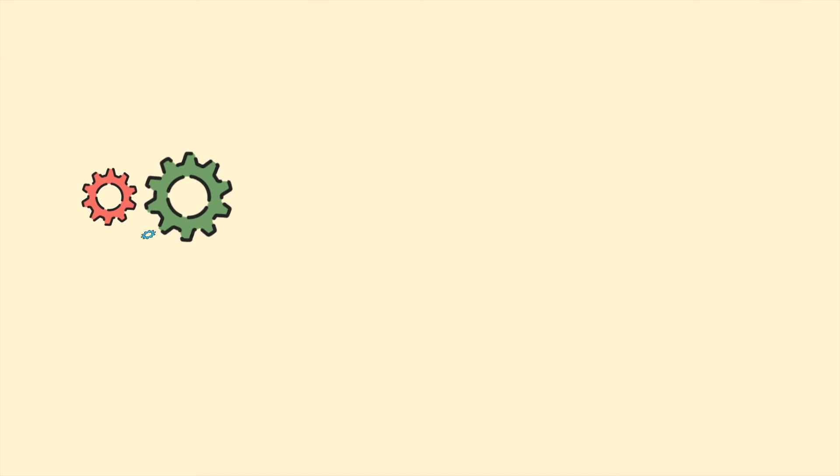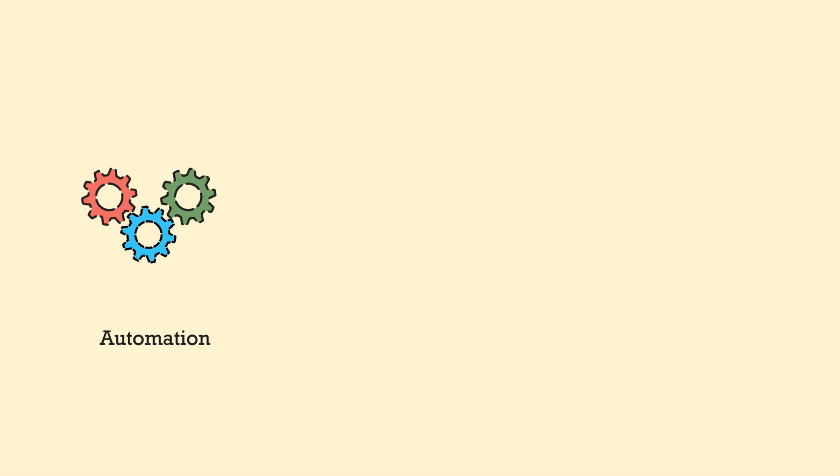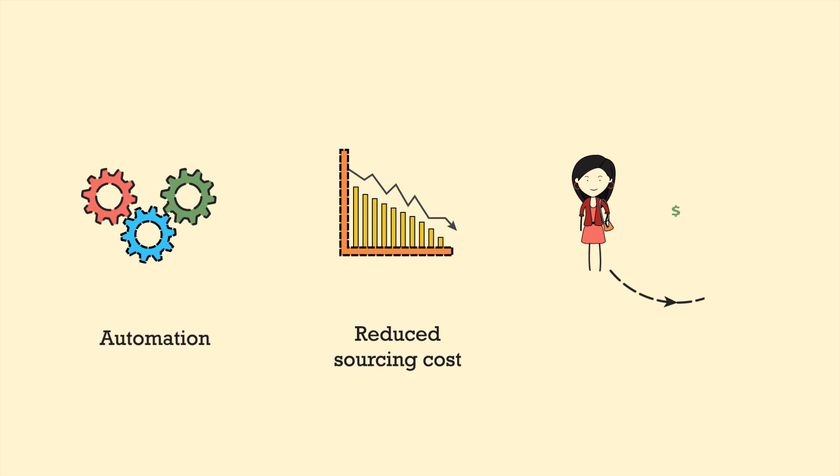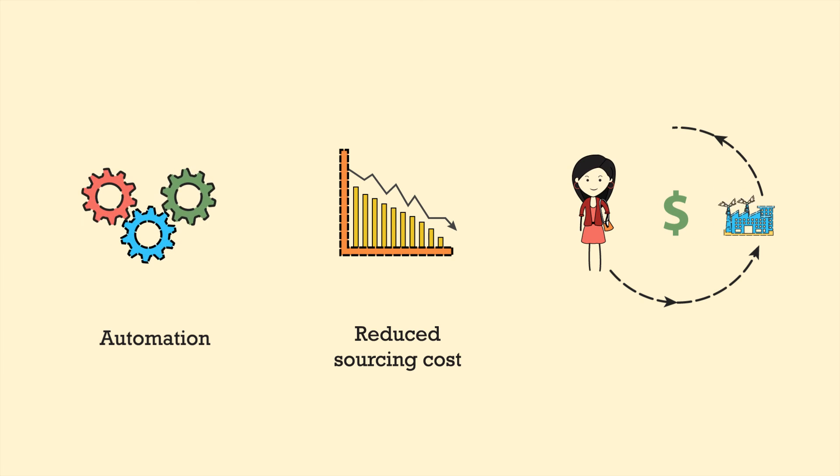Result? Hundreds of quotations automatically validated with least consumption. Reduce sourcing costs by up to 10%. Create an automatic process-based system for getting complete cost control in your business.